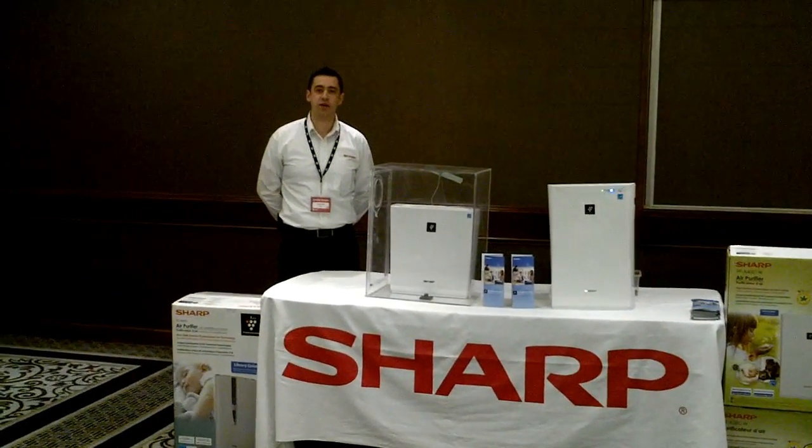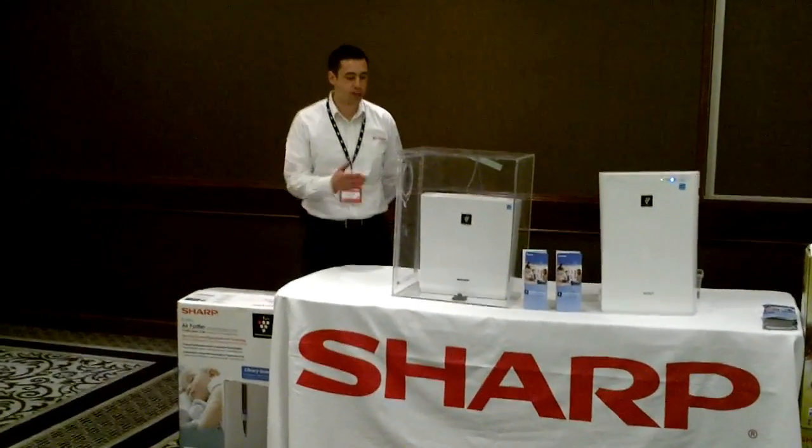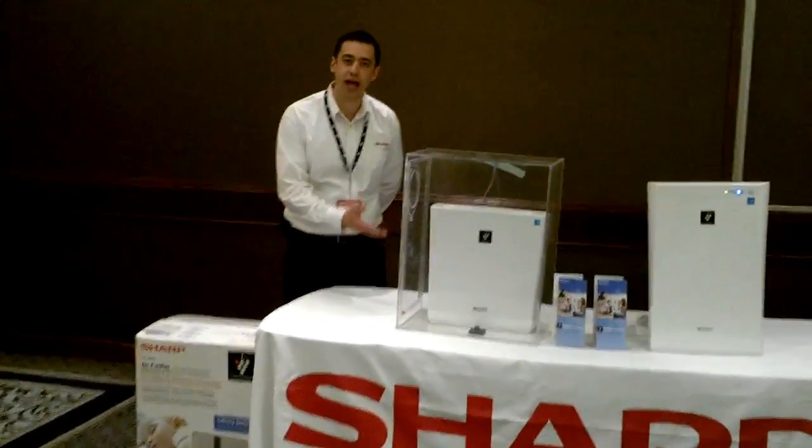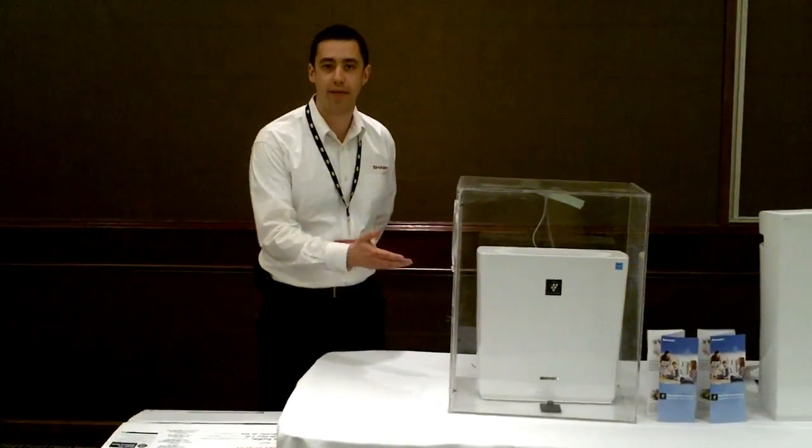Hi, my name is Jesse Smith with Sharp Electronics of Canada. Today I'm going to demonstrate for you how Sharp's PCI, Plasma Cluster Ion technology, can quickly eliminate and neutralize all airborne contaminants in your home.